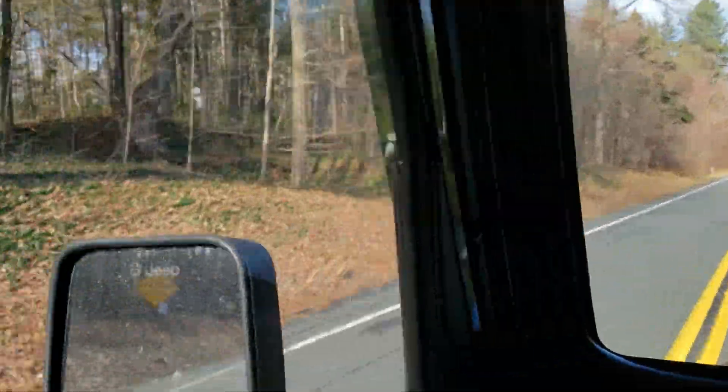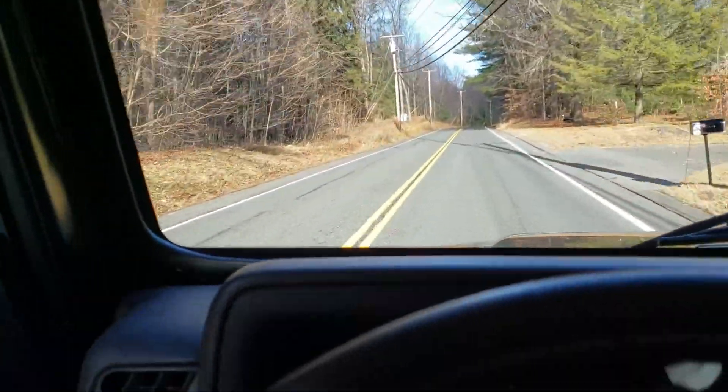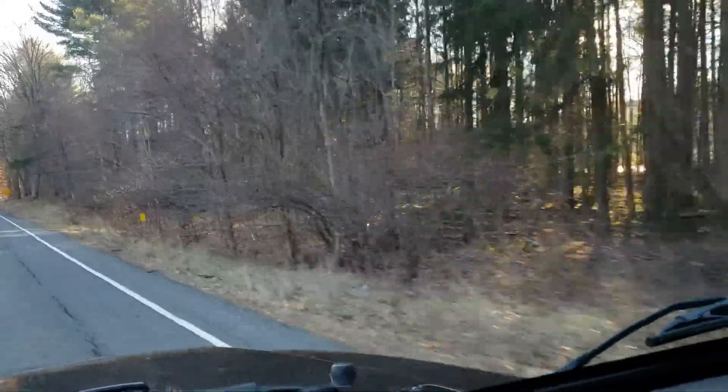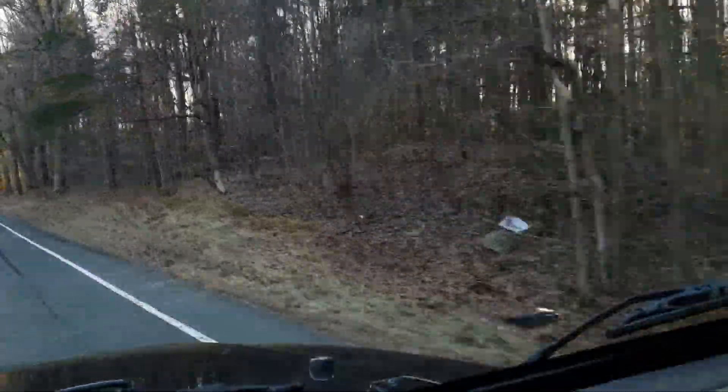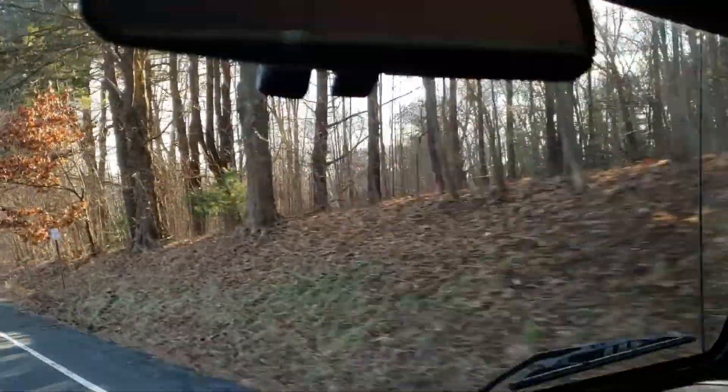Watch the foliage color change and boom — literally along the side of the road, that's a colonial cellar hole. All right, here's how to spot it from the opposite direction. All that foliage in there and kaboom! Colonial cellar hole.